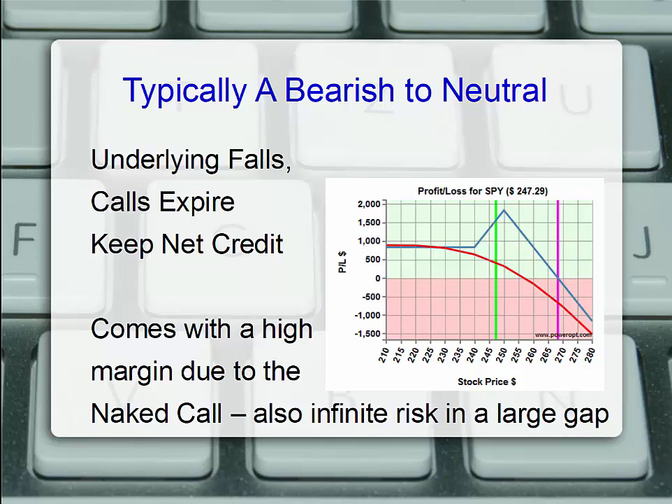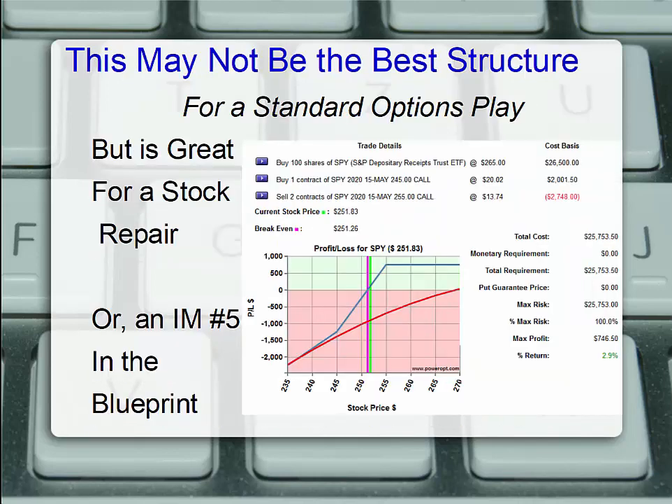Because one of those calls is naked, this comes with a high margin requirement to cover the naked call position. You might also need level 4 trading. And that naked call also takes infinite risk to the upside. If SPY went back to $300, $320, $330, we're going to have to pay a lot of money to close that extra short $250 call. By itself, the ratio call spread might not be the best structure due to the high margin requirement and infinite risk.